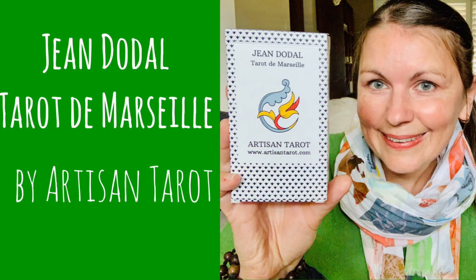This deck is based on, inspired by the historic Jean Dodal Terre de Marseilles, which originated in the very early 18th century. Jean Dodal Terre is the third deck being produced by Artisan Terre, and it's available on Kickstarter at the moment — Kickstarter is live — so all the links will be included in the description of this video below.